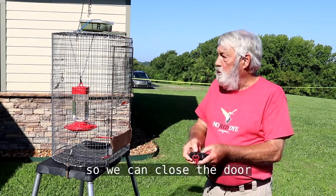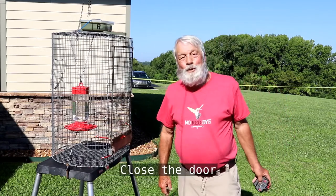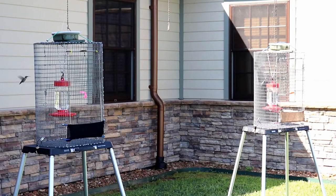So we can close the door and capture the bird.